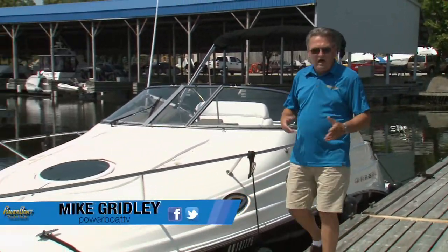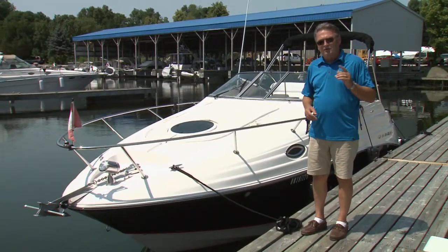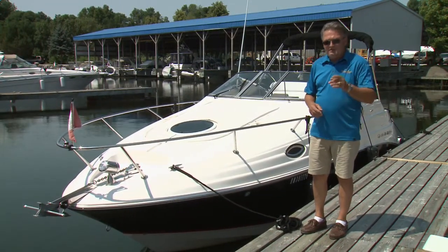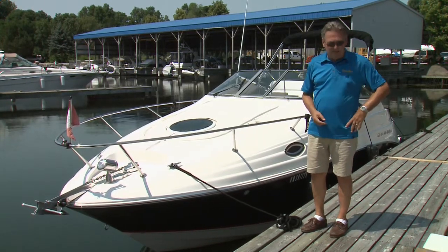If you're looking to expand your horizons and extend your time on the water, a great way to do that is get yourself into an express cruiser. And a great boat to do that with is this week's foot-itis subject, a 2006 Regal 2665.